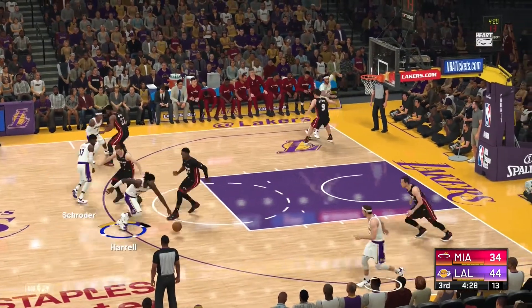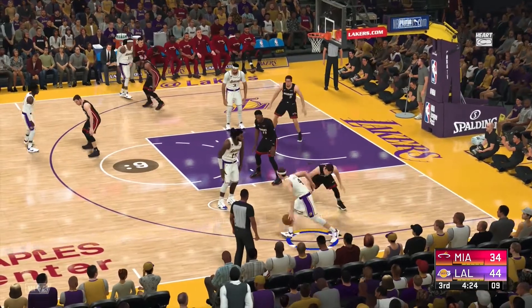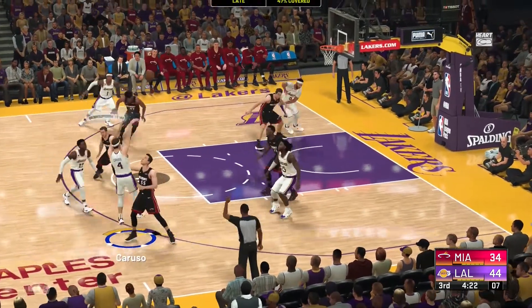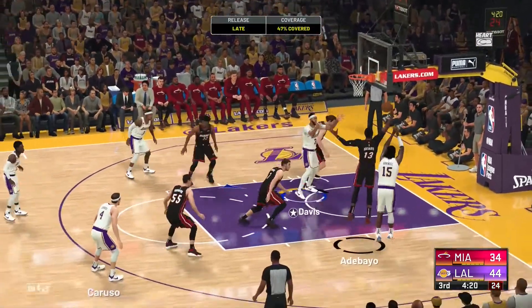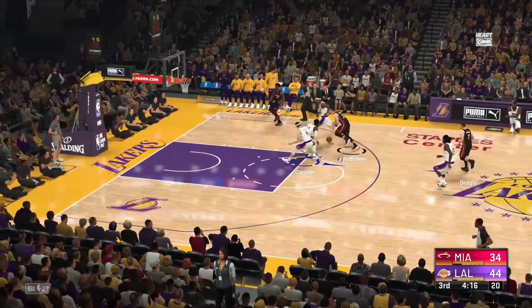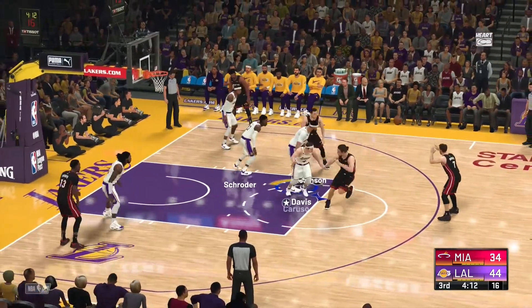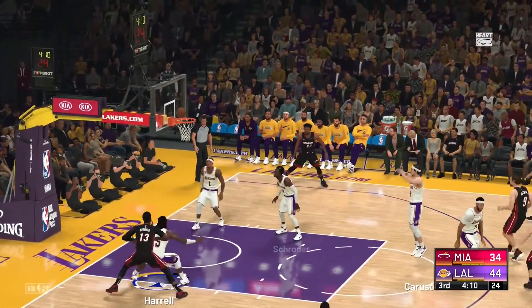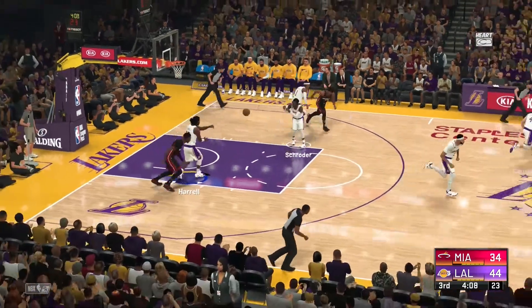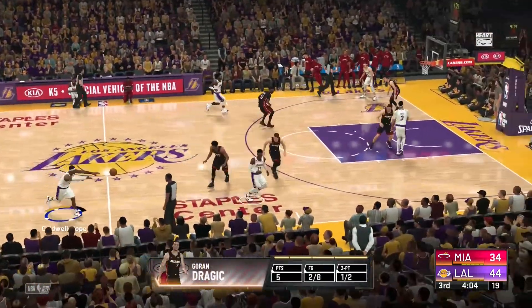Schroeder finds Harrell. Out to the right wing. Trying to get open is Davis. Caruso — no good. And here's Dragic, he'll bring it up for the Heat, trailing by 10. From outside the arc — the Lakers with the rebound. That's one for their first four to start the second half.